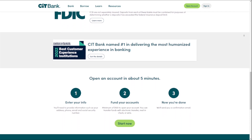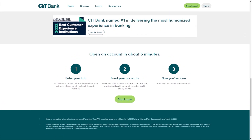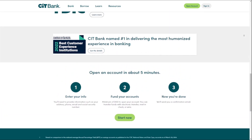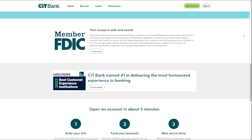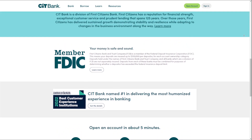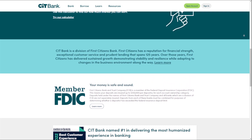Overall, CIT Bank provides a competitive high yield savings option, but potential customers should weigh the benefits and drawbacks before opening an account. I hope this video is helpful for you guys — thank you so much for watching, and I will see you on the next one.